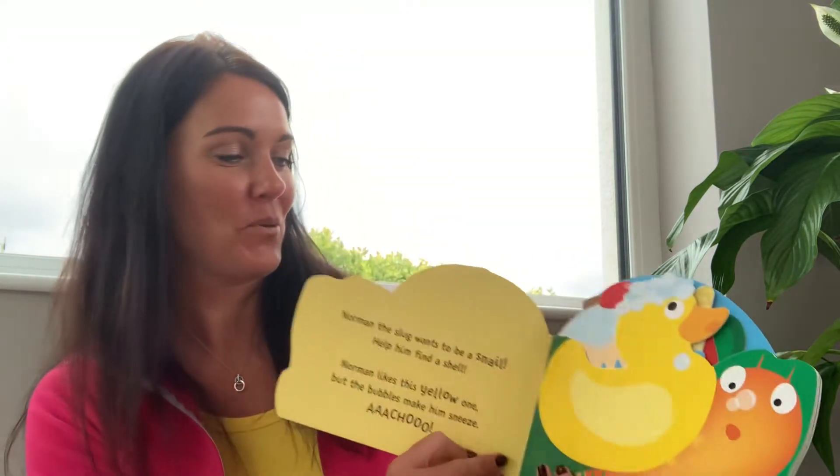Hello everyone! I hope you're all enjoying all the activities out in your garden. I've got a story today — it's all about Norman's new shell. We're going with the whole theme of mini beasts and this is written by Sue Hendra. Here goes.